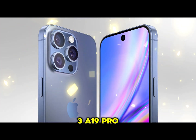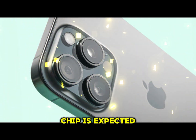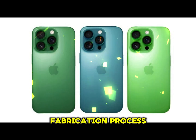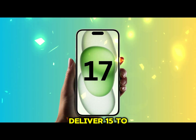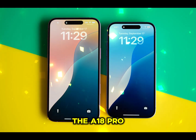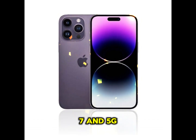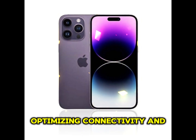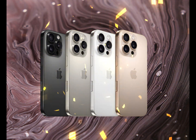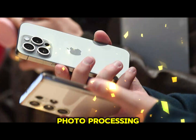A19 Pro Chip: Unleashing Performance. Under the hood, the A19 Pro chip is expected to power the iPhone 17 Pro Max, built on a cutting-edge fabrication process. This chip will deliver 15% to 30% performance gains over its predecessor, the A18 Pro. The A19 Pro will also incorporate Apple's in-house Wi-Fi 7 and 5G modems, optimizing connectivity and energy efficiency. Combined with its advanced neural engine, the chip will enhance tasks like real-time translation, AR rendering, and photo processing.